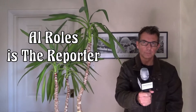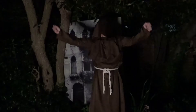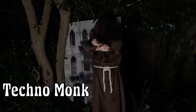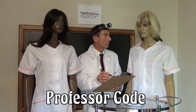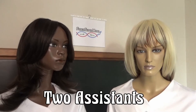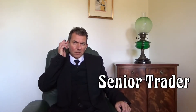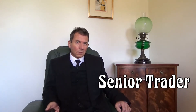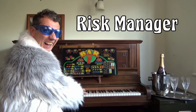Al Rold is the reporter, thrown into the secretive world of the 4X supermodel, where nothing is as it seems. Beware the techno-monk, and steer clear of Professor Code and his two assistants. Give the senior trader a wide berth, and don't expect any sense from the risk manager.